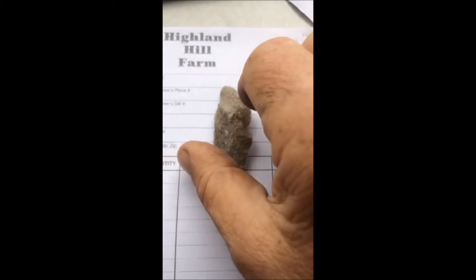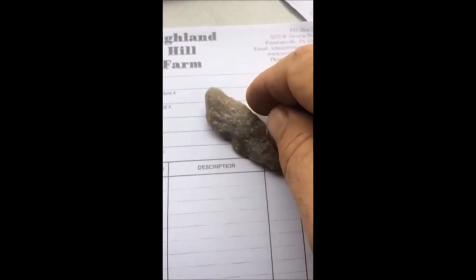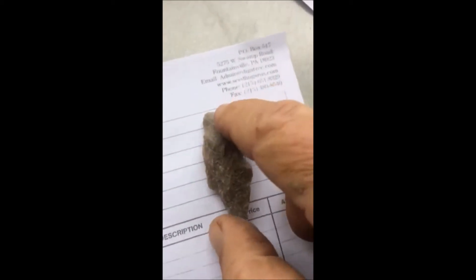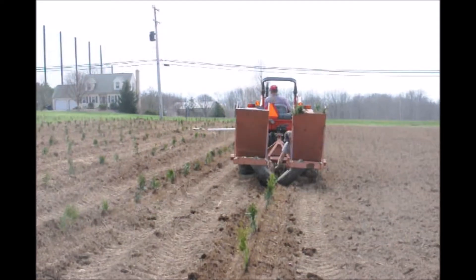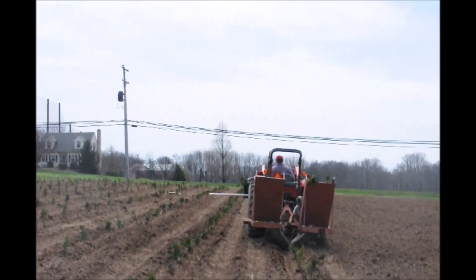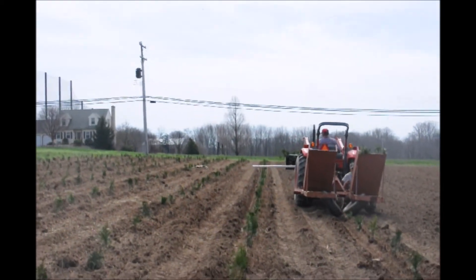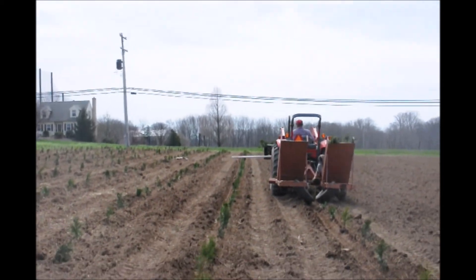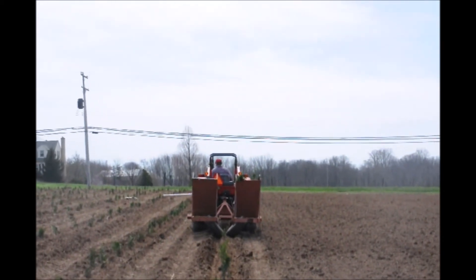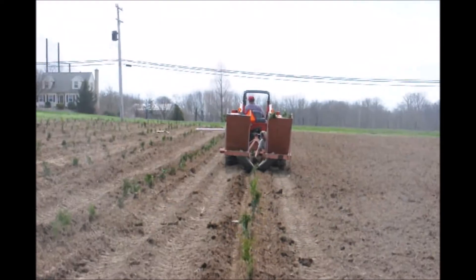This is Bill at Highland Hill Farm. At Highland Hill Farm, we have places for you to hunt arrowheads. After a field has been plowed and we're getting ready to plant it, that's a good time to look in the fields. We also have places in Malta, Montana, and outside of Haverman on the Milk River where you can hunt arrowheads.